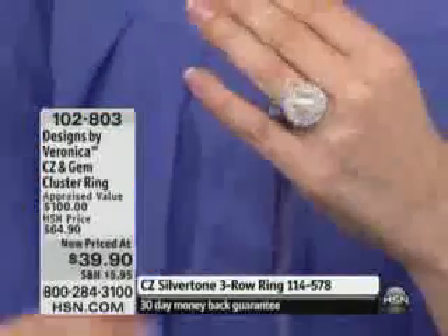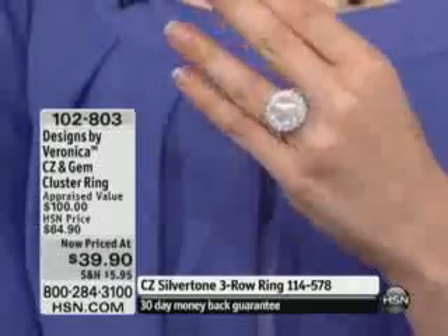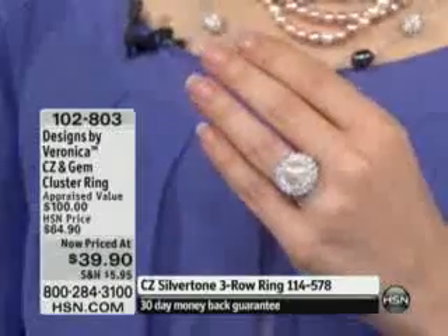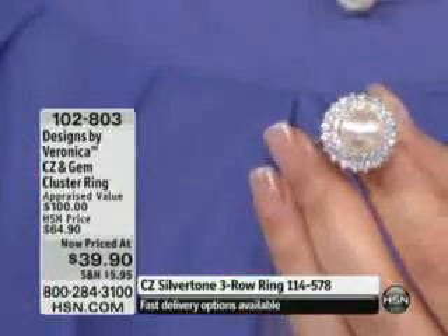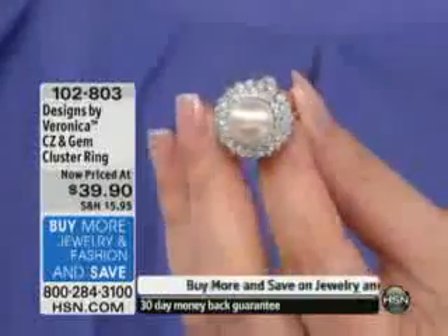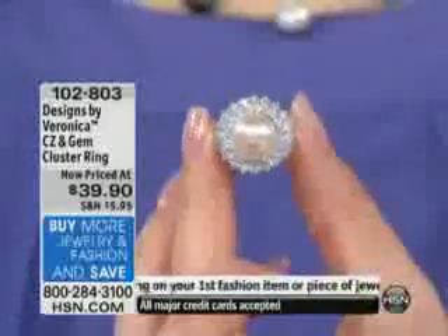Speaking of great, this is a beautiful ring. If you picked up on the necklace, for example, that is completely sold out, we'll show you in a moment the earrings and the necklace that did sell out. This is $39.90. I know you're looking at this thinking, wait a minute — $39.90? Even at our original HSM price of $64.90, we have marked this down to the rock-bottom price. 1-0-2-8-0-3 is the item number.